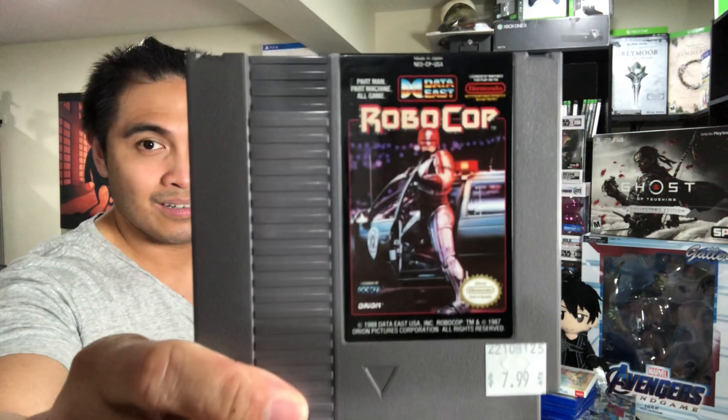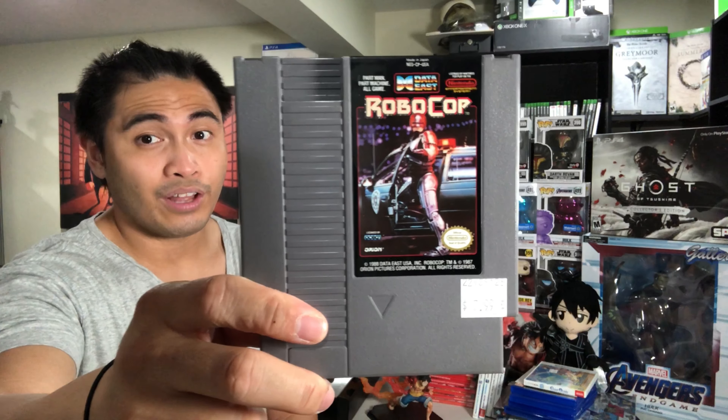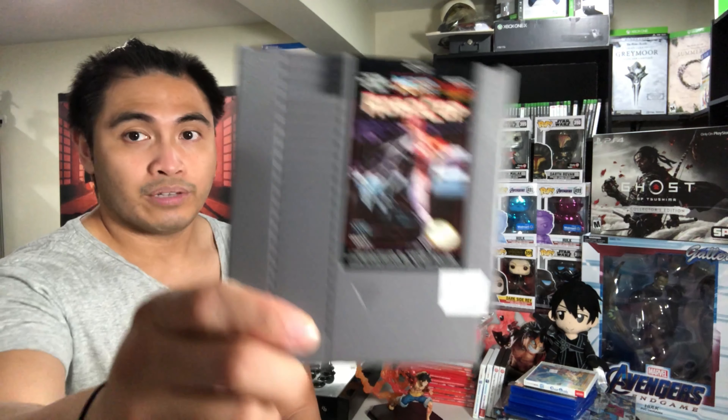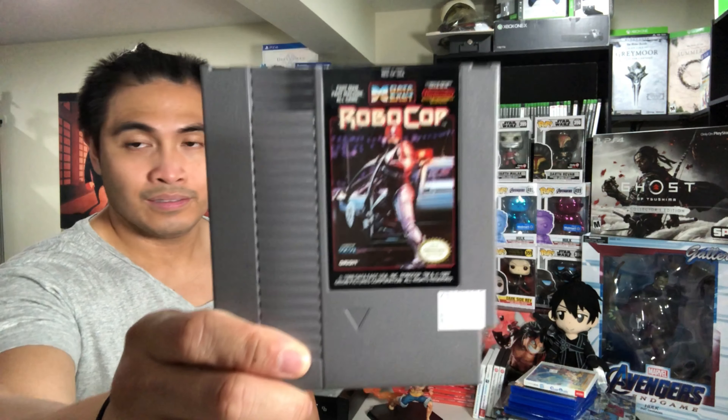Let's go ahead and go to the games I picked up from the Retro Store. I bought Robocop for the NES — I got it for $7.99. They were having a sale: if you buy two games at full price, you actually get two more games at the same price for free. So for two games I paid $15.99 and got two back. That's Robocop for the NES — I like that game.